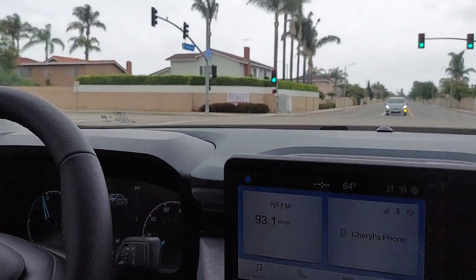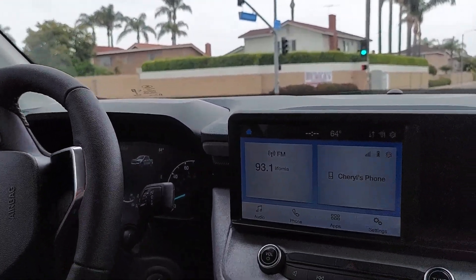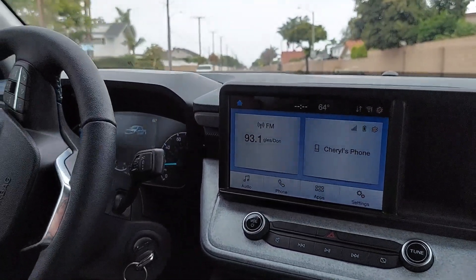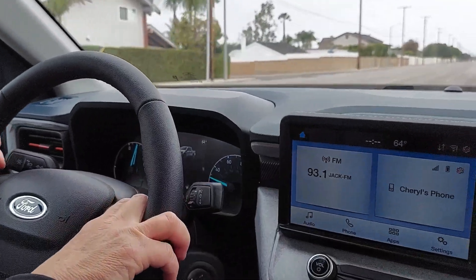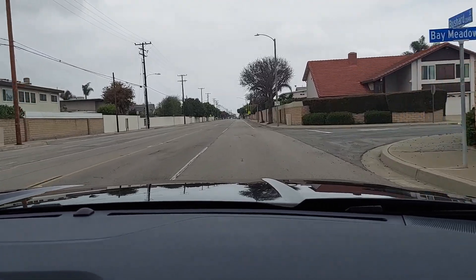Did you hear that? That's the regenerative braking — it charges the battery. It's got a brake coach that tells you how to drive efficiently. We'll check it out a little later. All right, let's go — Vegas, here we come!